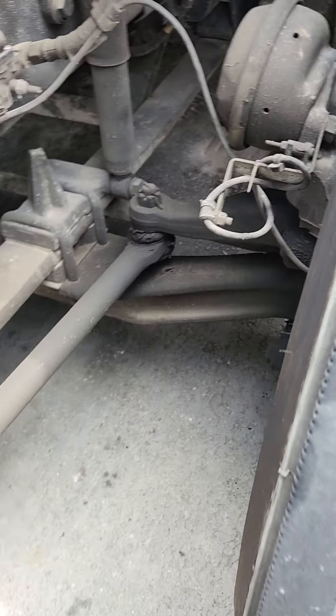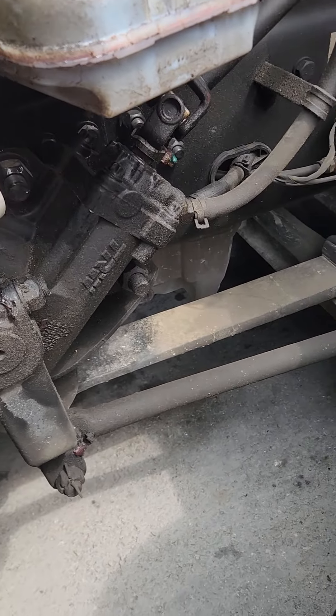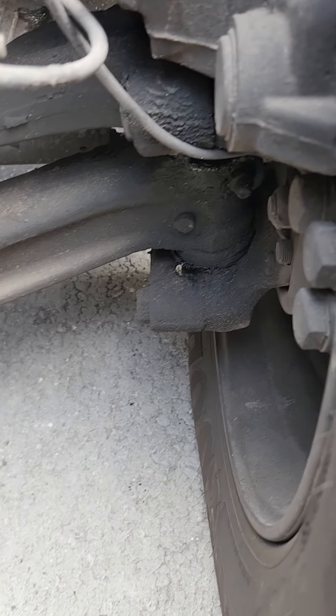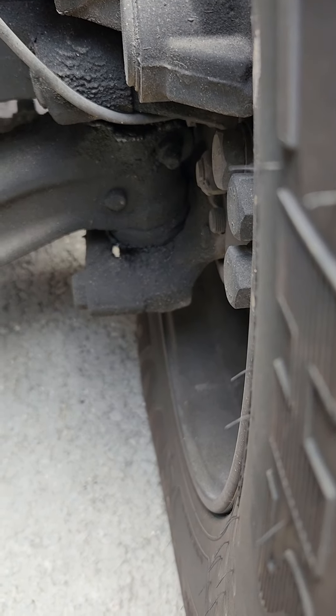So I'm putting my truck in the shop because I don't know what's going on with my steering — it's really messed up right now. If anybody knows what this part is called, I thought it was a tie rod because it actually turns the tire, but please let me know.